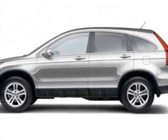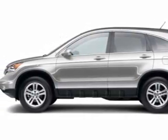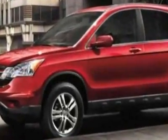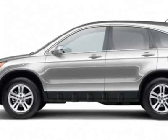Come take a look at this new 2011 Honda CR-V. For your protection, this vehicle has a full factory warranty. This vehicle gets 21 miles per gallon in the city and 28 on the highway.